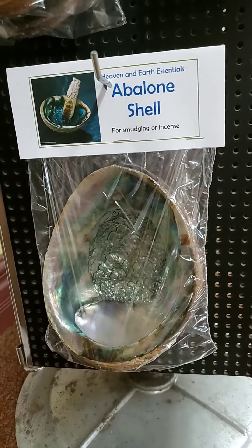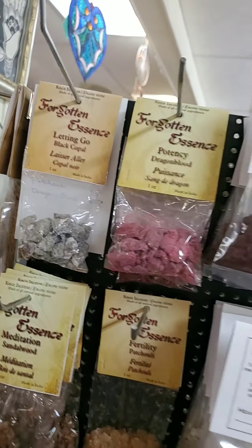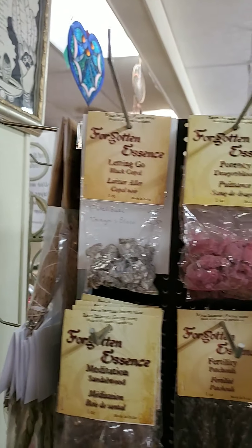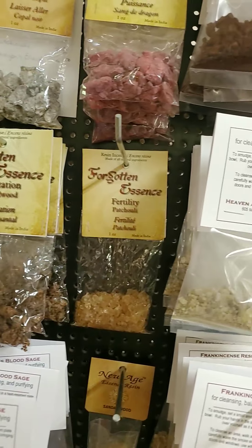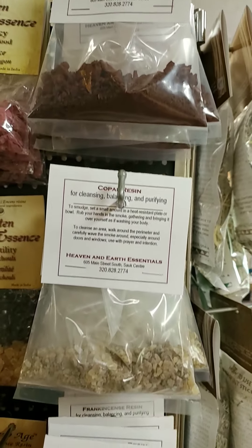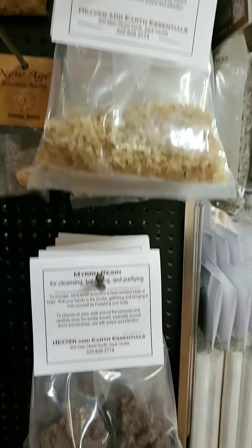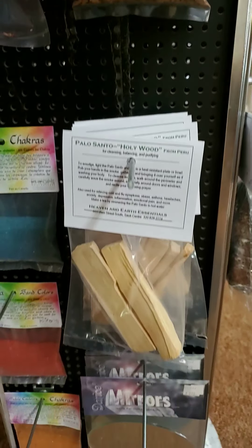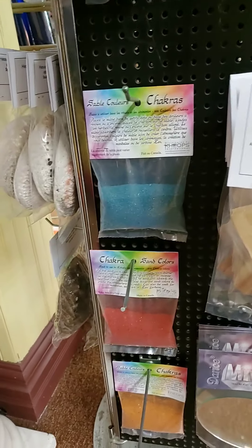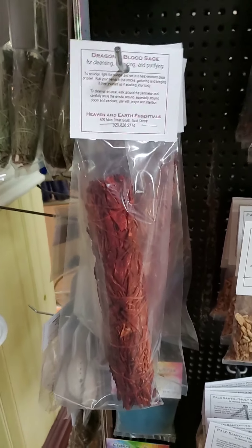We have amulets for Archangel Michael and Christopher. We have different sizes of abalone shells including these great big ones — try not to move the phone too fast. We've got resins in black copal, dragon's blood, sandalwood, patchouli, more dragon's blood, copal, frankincense, and myrrh.